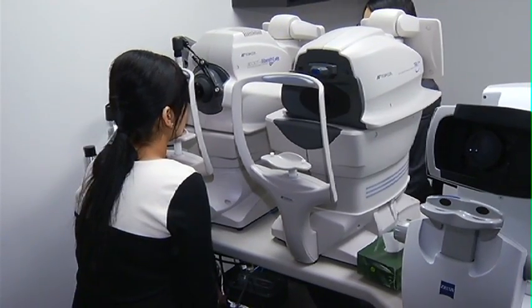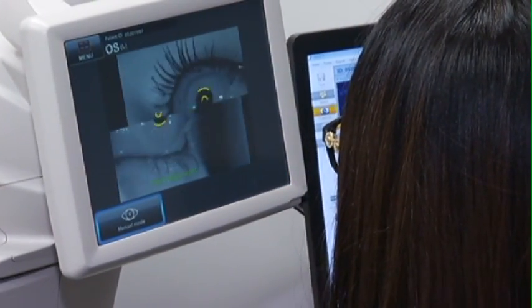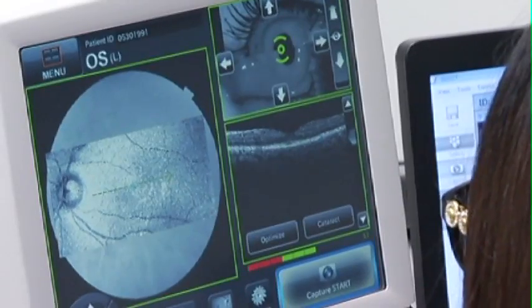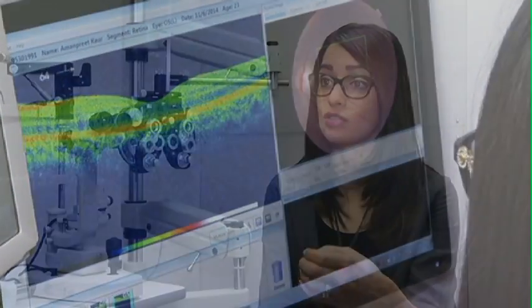We use something called an OCT — optical coherence tomography — which performs several little scans that actually show us the different layers of the retina. If we want to see what the optic nerve looks like, it'll show us any damage that's occurring in those layers or nerve fiber bundles as well.